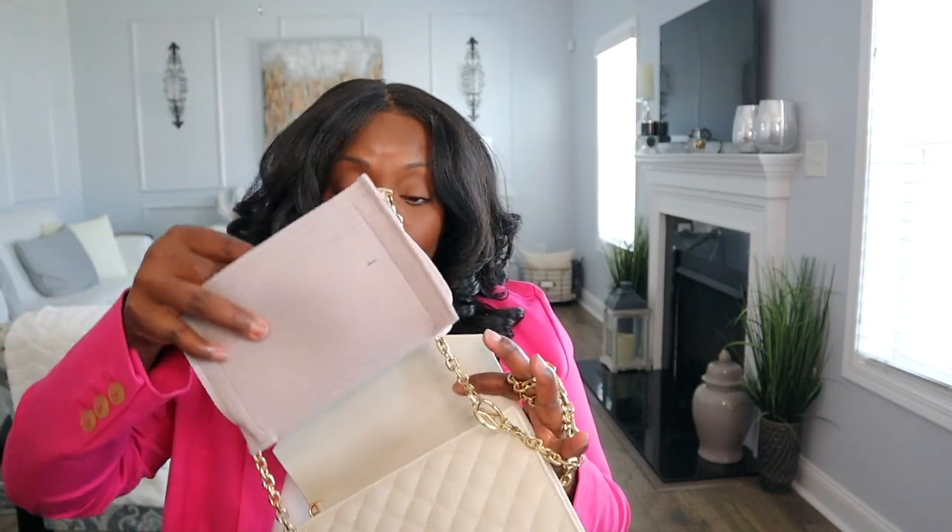This is the bag — I unboxed it a couple of days ago, link will be up here. I got an insert for it; I get all my inserts from Samorga. I got an insert so I can attach the chain and wear it as a crossbody, because your girl is not a fan of wristlets.